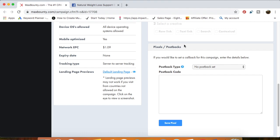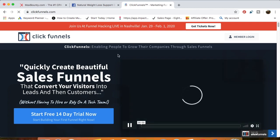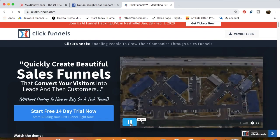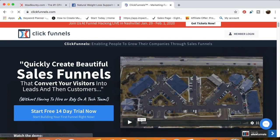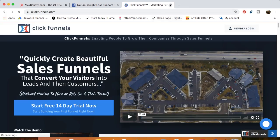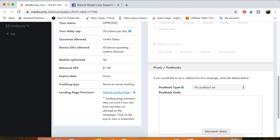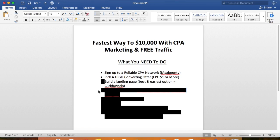The easiest option is ClickFunnels — software that allows you to build funnels and landing pages. Below this video I'll have my affiliate link for a 14-day free trial from ClickFunnels, so make sure to sign up. There are also tons of videos on YouTube showing you how to build a landing page, and I even have a couple on my YouTube channel.